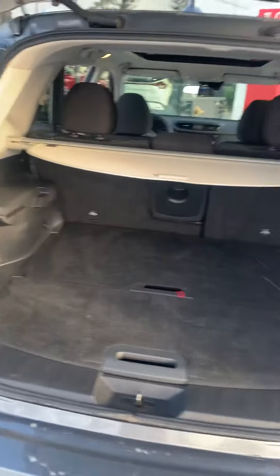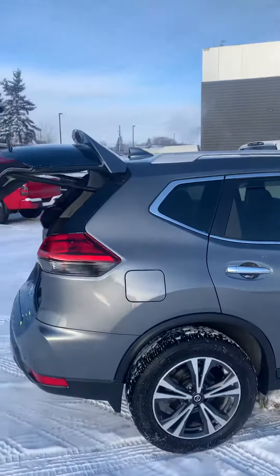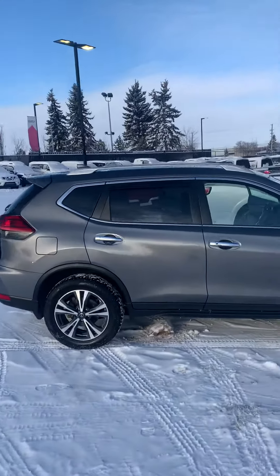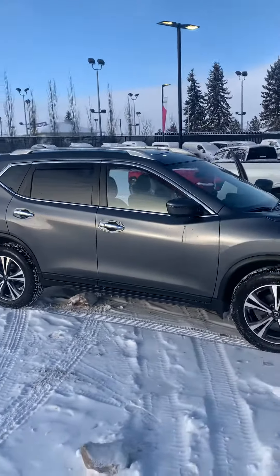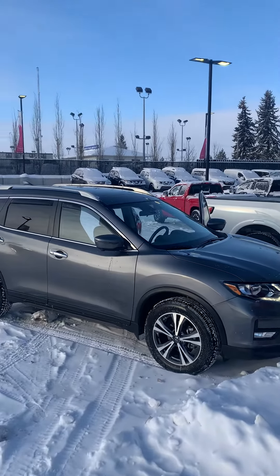It does have a spare tire. As you can see, this is an extremely clean vehicle. Looking forward to you coming in, taking it for a drive, seeing it in person, and seeing how much great value this vehicle provides.